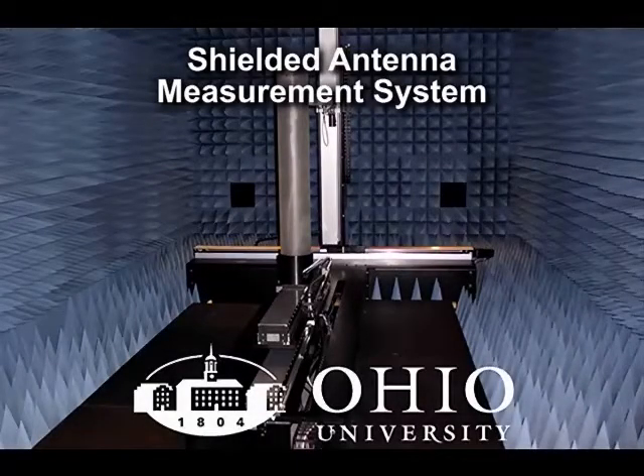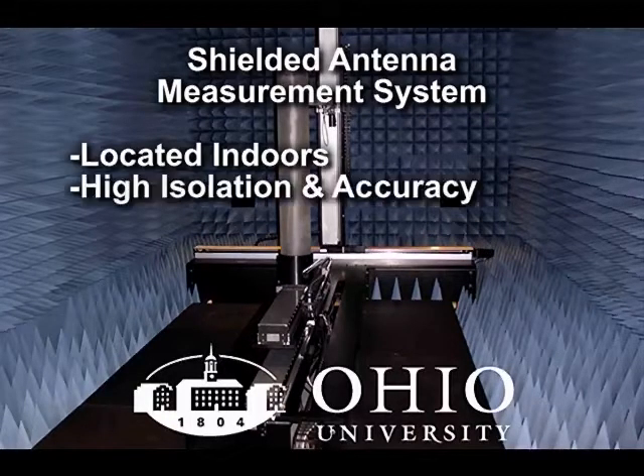In summary, Ohio University is putting to use a shielded antenna measurement system. It's located indoors for convenience and has a high degree of isolation and accuracy for numerous applications.